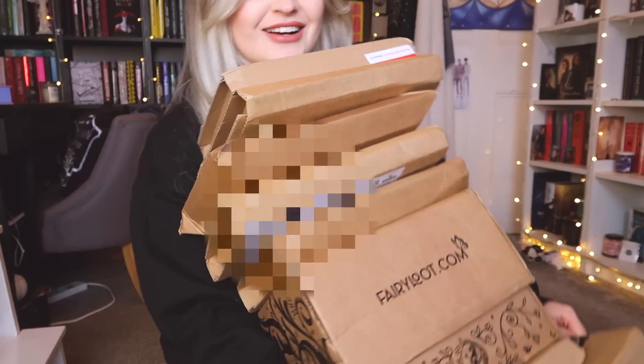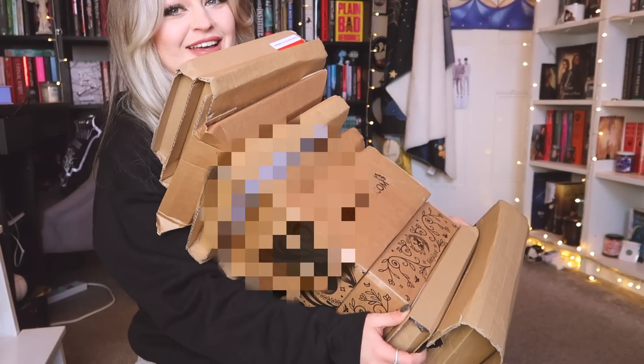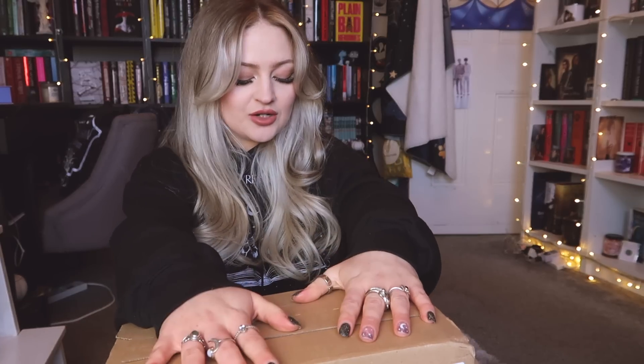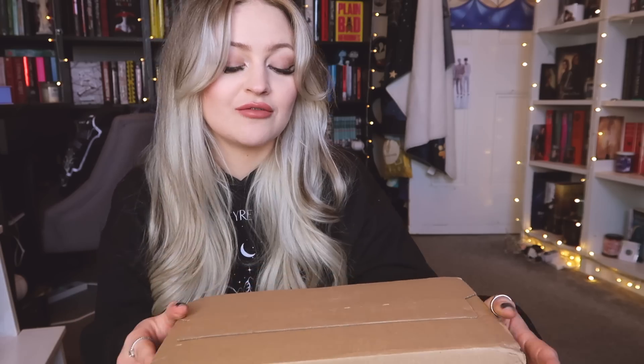I have nine packages here, and then I also have another two which is bookish merch, which I will be unboxing towards the end of the video. So if you don't want to miss any of that, make sure you stick around. Most of these are from FairyLoot — well, I say all of these are from FairyLoot, they're not. Maybe about a third is from FairyLoot, a third is from Waterstones, and the rest are miscellaneous ones.